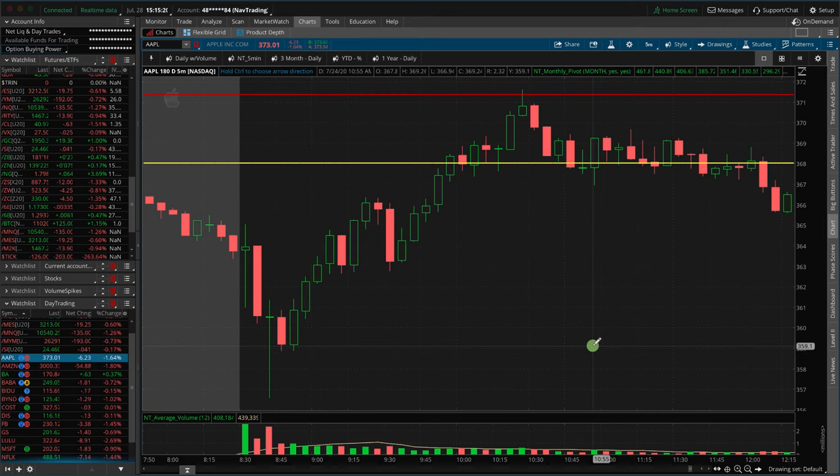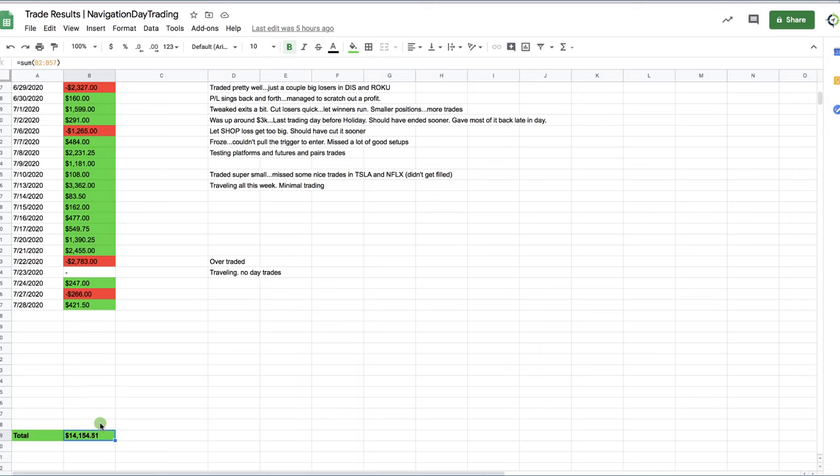We are super excited to share this strategy with you. We've been developing and tweaking it over the last couple of months, and we've been sharing the results with our members. We're up over $14,000, and this is with pretty minimal trading size. As you can see, the results have been pretty spectacular.